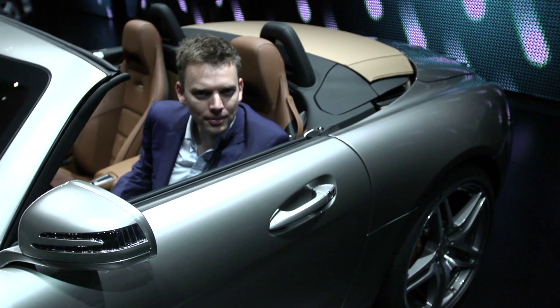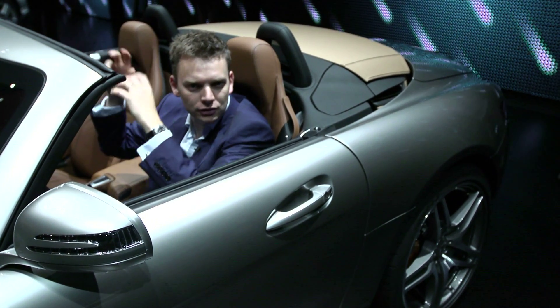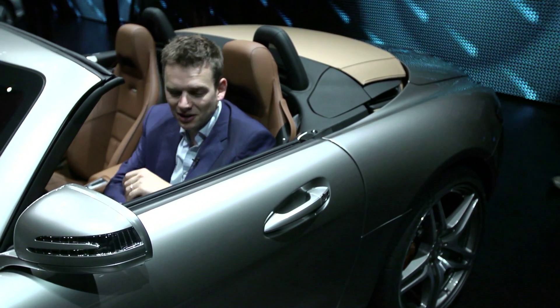But this car does have a problem. If you replace a metallic roof with a fabric hood, it means you've got to ditch the gullwing doors.